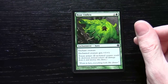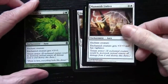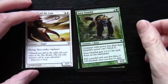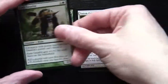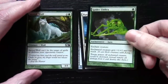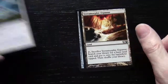We have a Boar Umbra — so not surprisingly this is going to be the White-Green Auras archetype. Also Mammoth Umbra, Cudgel Troll, Shepherd of the Lost, Aura Gnarlid (two of those), Totem-Guide Hartebeast, Sacred Wolf, Spider Umbra, a Hyena Umbra, and another Terramorphic Expanse coming up.